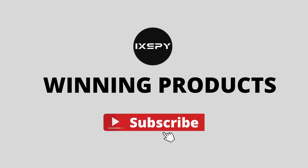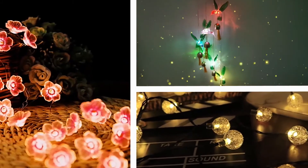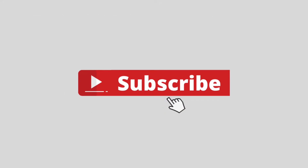Hello, dear friends. This is Winning Products. We search for winning products from AliExpress and share with you. All the links of products are shown in the description below. Subscribe to the channel for more winning products.